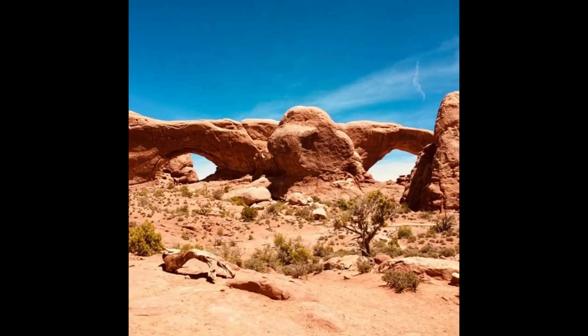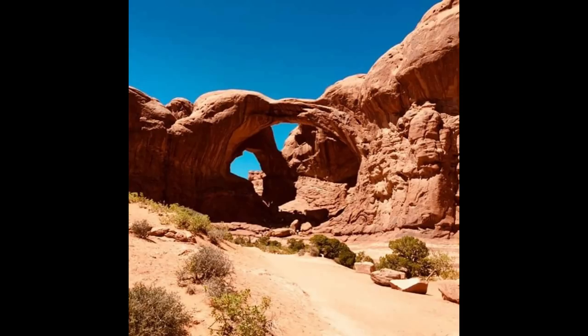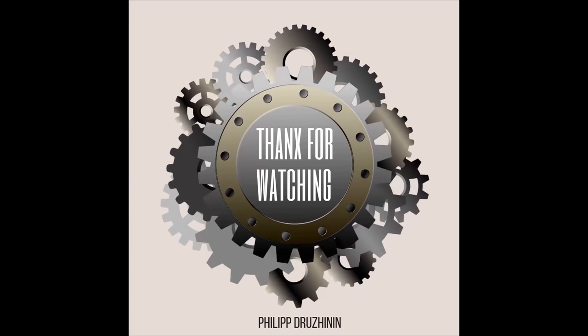What do you think — have you been there? Write me in the comments. I know my videos are not always astonishing — they're just routine videos, so take it easy. I can't produce a sensation every day. Thanks a lot for watching my channel, see you later guys, bye!